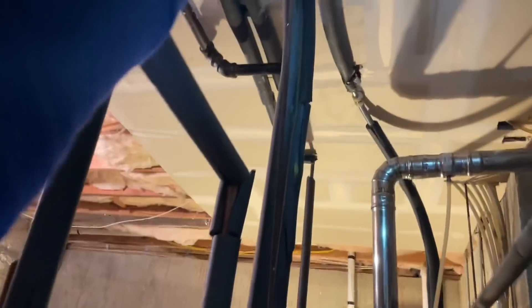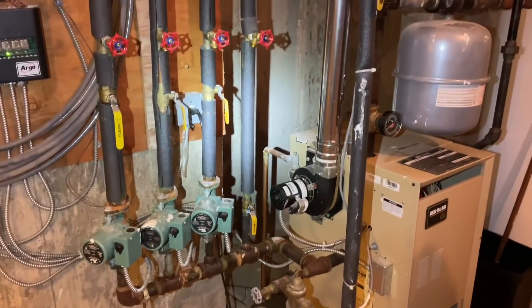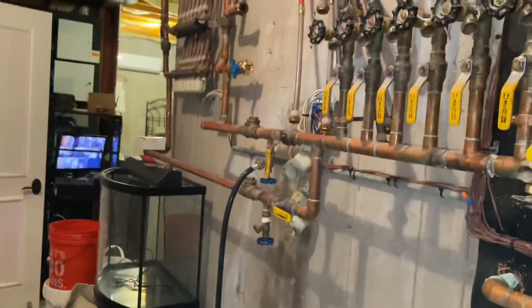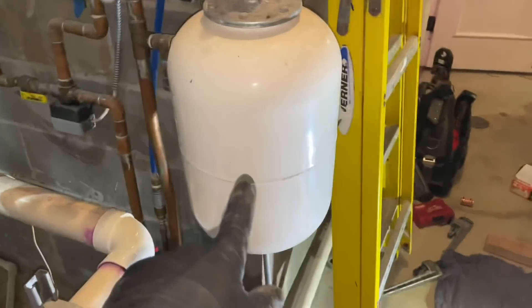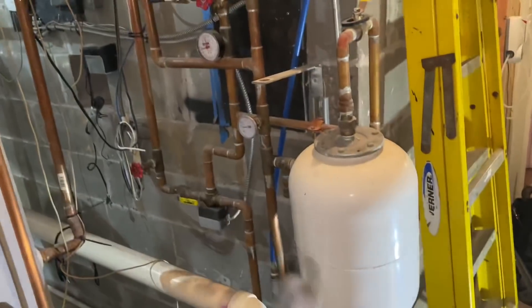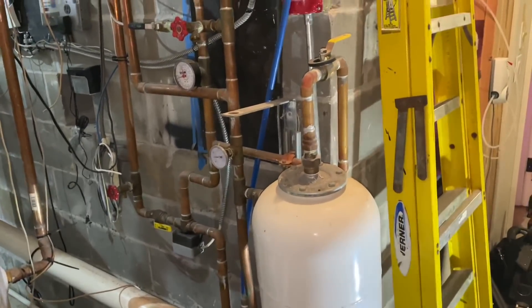Mike confirms the expansion tank is completely full — waterlogged. Fortunately there's an isolation valve right there. He recommends replacing the tank and, since the relief valve has been tampered with, replacing that as well. Mike then recounts a previous service call: a customer had an ST-12 expansion tank on an indirect water heater that was full, and a No. 30 expansion tank on the boiler that was also full. He recommended replacing both expansion tanks and the relief valve on the boiler.